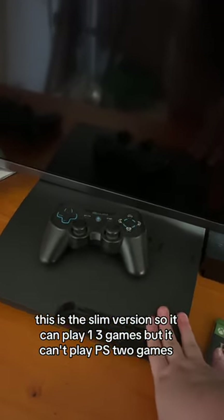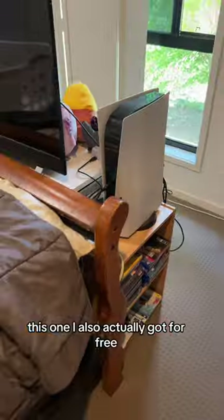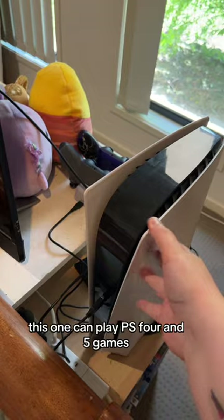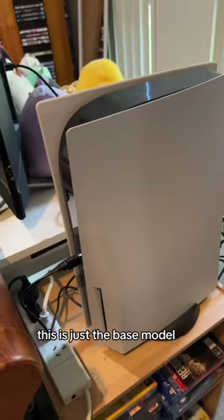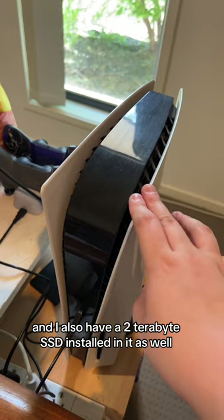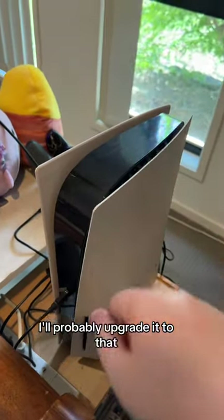This is my backup PS3 — the slim version, so it can play PS1 and PS3 games, but not PS2 games. This one I also got for free. There are like consoles in every damn room, I swear. This is the PlayStation 5 — obviously it can play PS4 and PS5 games, so I can basically play anything from the entirety of PlayStation generations. This is just the base model; I didn't bother upgrading to the slim because there were no hardware differences. I do have a 1TB external hard drive on it and a 2TB SSD installed as well. But on the off chance they ever release a Pro version, I'll probably upgrade to that.